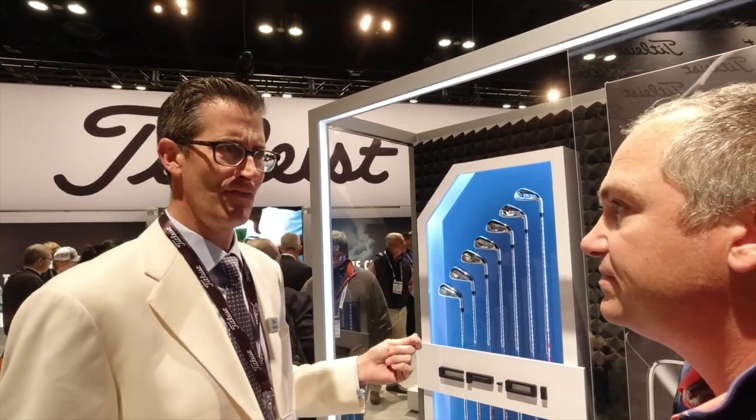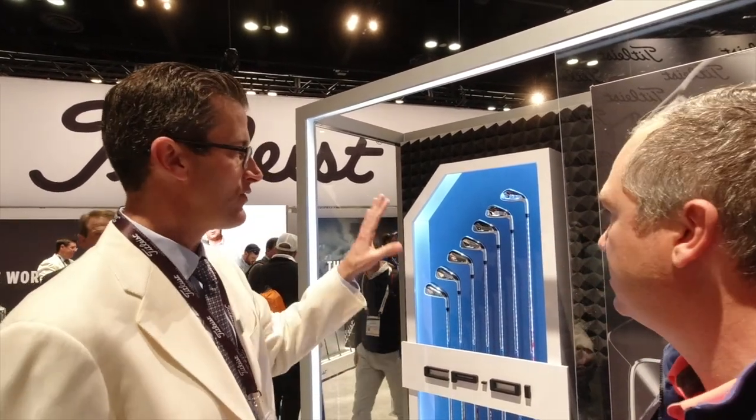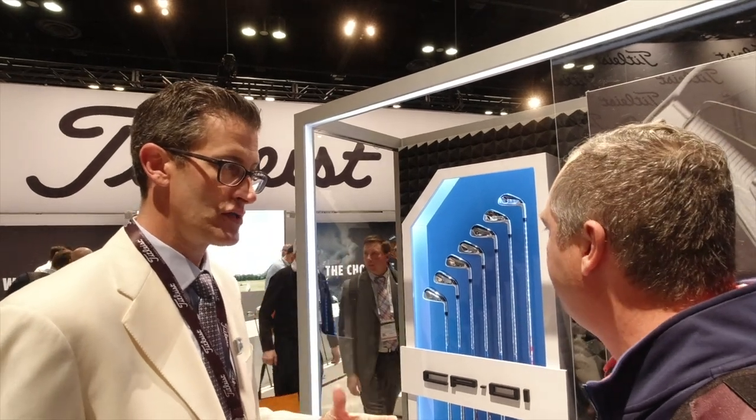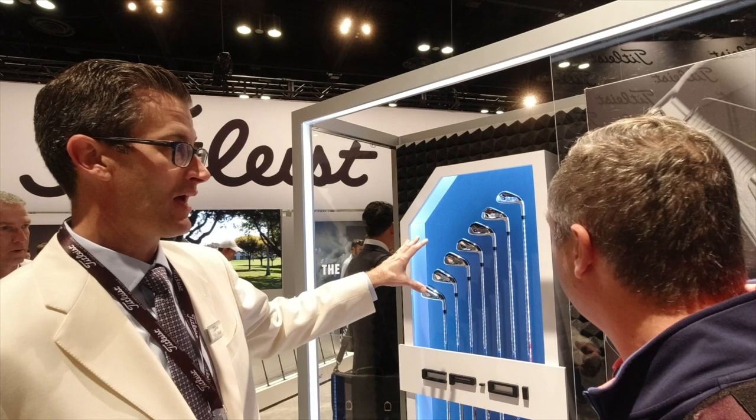The material, to date, is only used in fighter jet landing gear — that's the only other application I've seen for it. It's a type of steel. It blends a very high yield strength with a very high tensile strength, and that combination allows us to make it very thin. We get a lot of rebound on the face with more resistance to cracking. The face is forged, though we won't advertise it as forged because we feel that's a little misleading to the consumer — but you're going to have that feel you'd expect from a forged product.